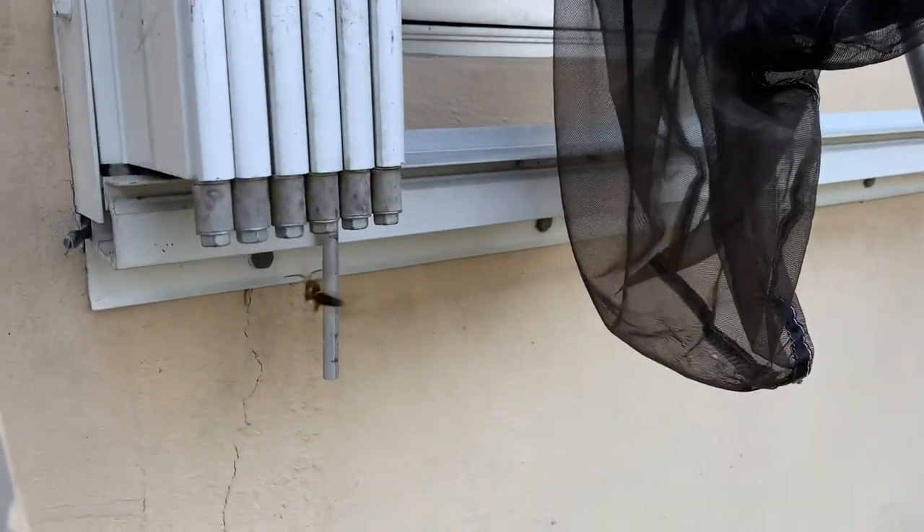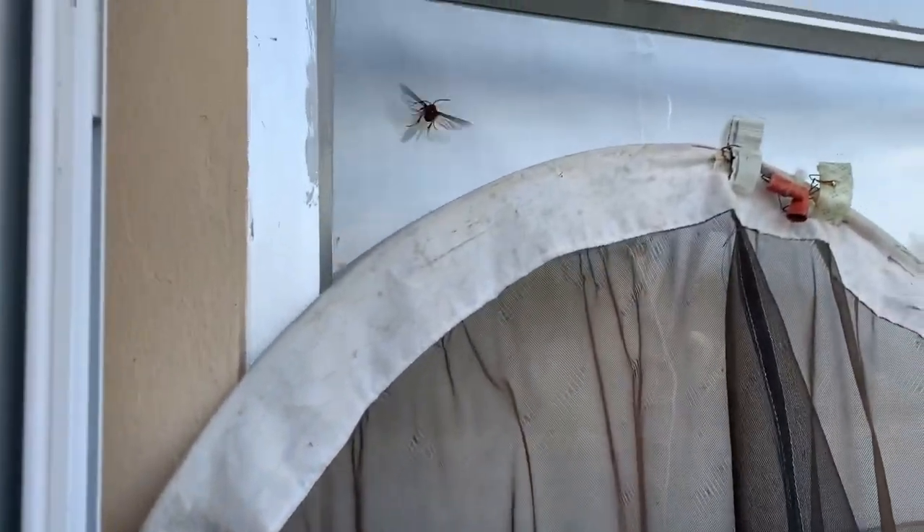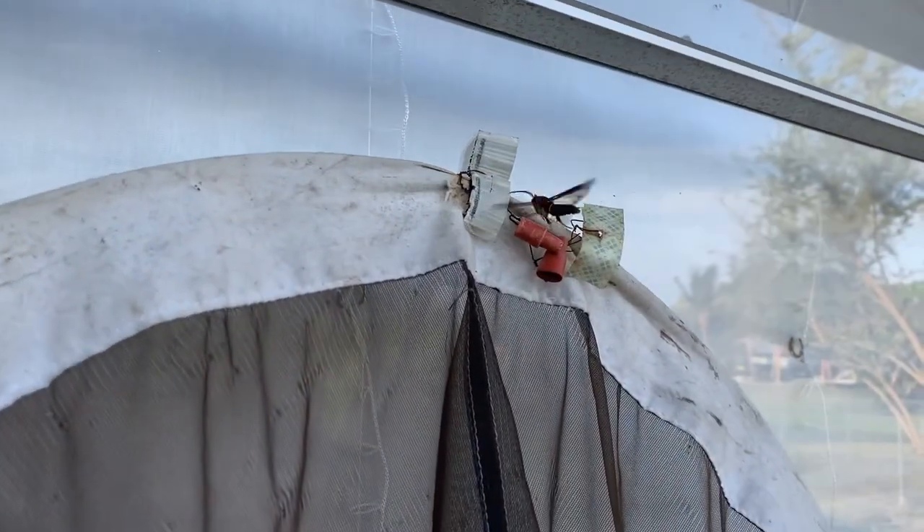This is the grape root borer and it's coming to a pheromone lure. This guy is just coming right to the net looking for a girl.